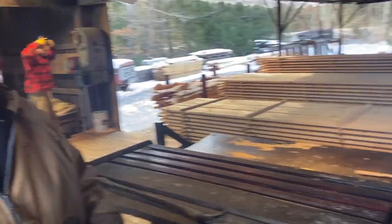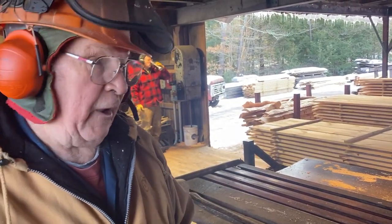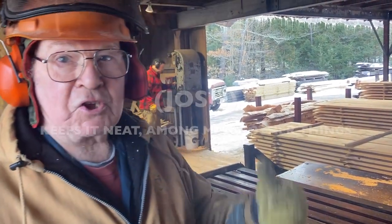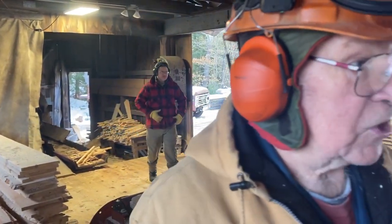It's an individual blower for each end, so that keeps the sawdust out of here — it keeps it halfway neat. I'm going to start the saw, let it warm up a while, then I'm coming over here to edge.